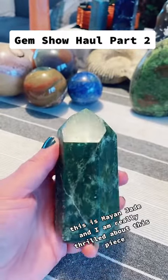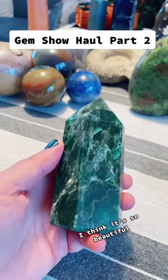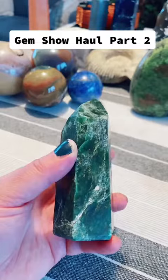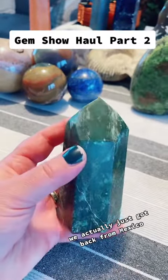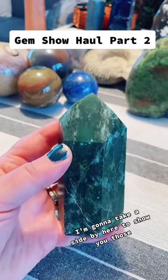This is Mayan Jade, and I am really thrilled about this piece — I think it's so beautiful. We actually just got back from Mexico and also brought back some other pieces from Mexico. I'm going to take a sidebar here to show you those.